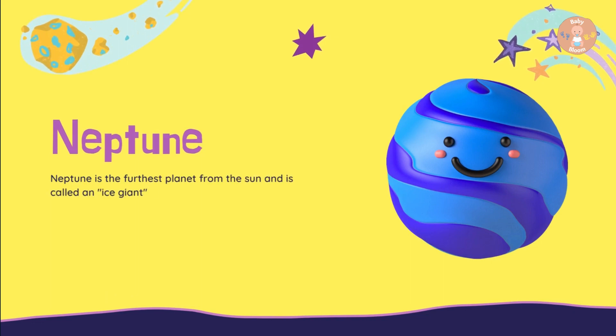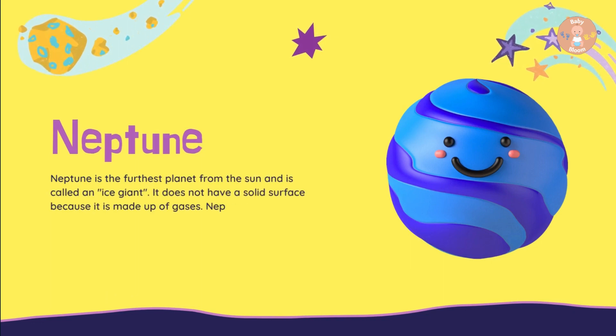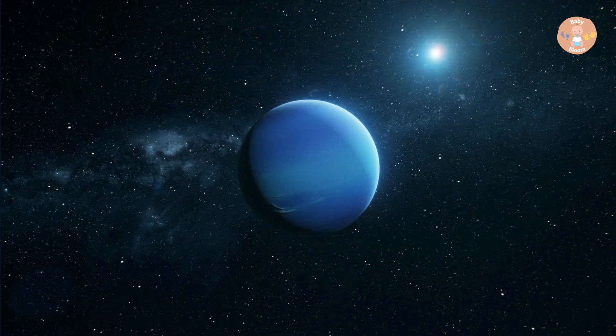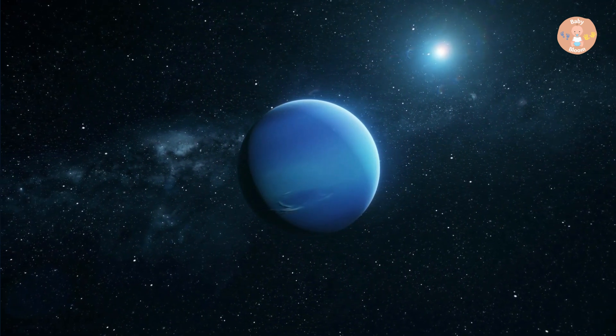Neptune is the furthest planet from the Sun and is called an ice giant. It does not have a solid surface because it is made up of gases. Neptune has 14 moons and is blue in color.